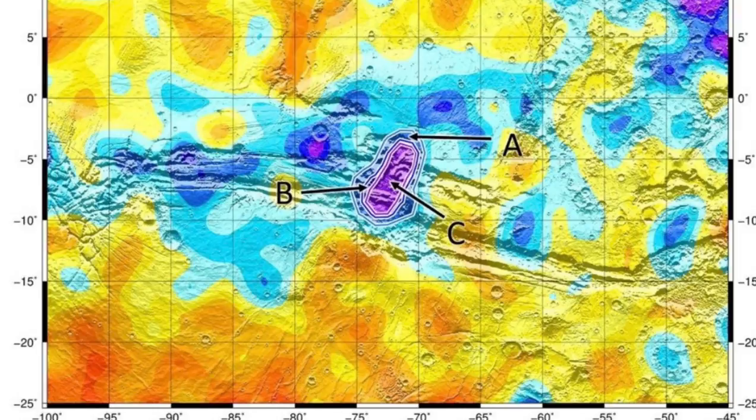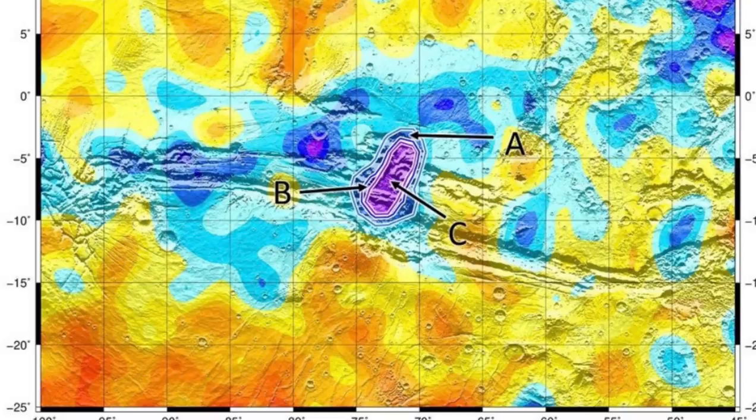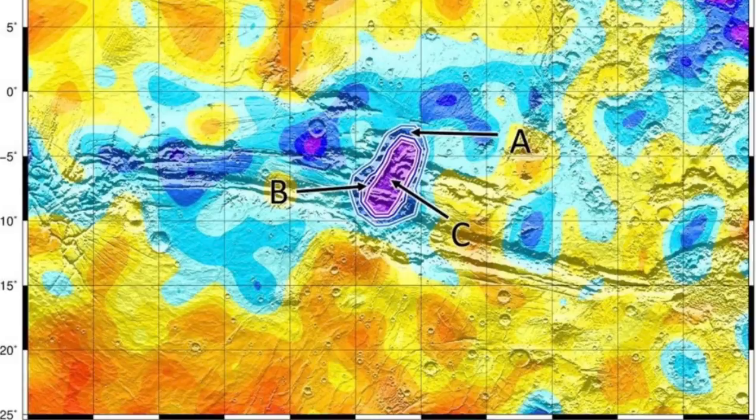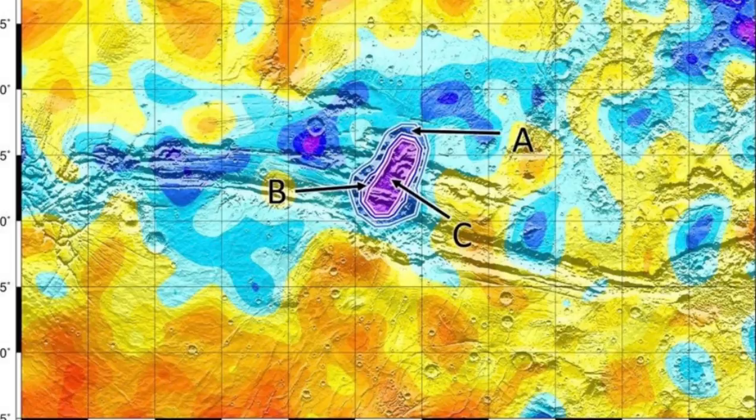This could be water ice or water that is attached to minerals within the soil. But the scientists believe the presence of ice is more likely because the minerals at this location contain little water. There are higher temperatures near the equator on Mars, so the researchers believe there must be some special blend of conditions that allow the water to remain and be replenished.